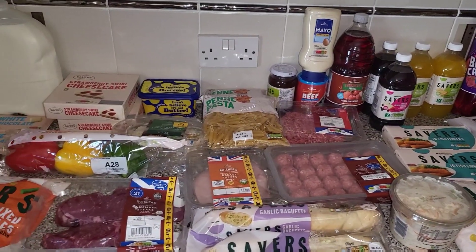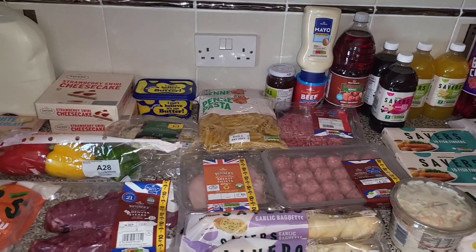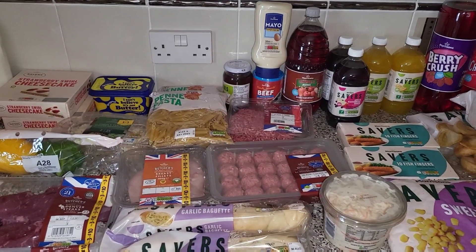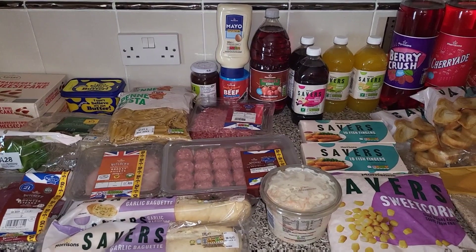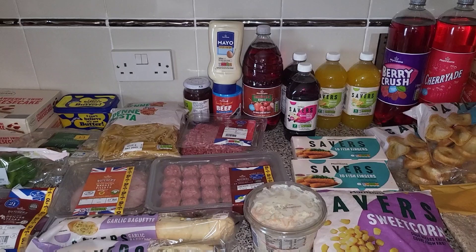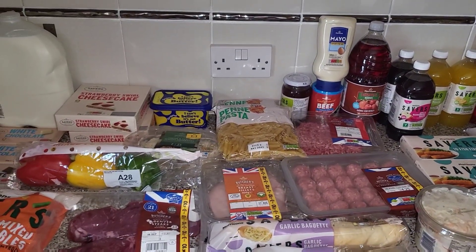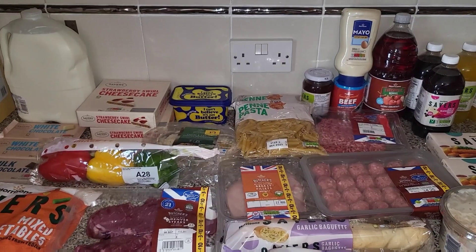Hi everyone, my name is Natalie and here is our food shop for this week. This part came from Morrisons. The children have just gone back to school and we are topping back up on everything — everything was run down. We've been to Farm Foods and Morrisons and this came to about £70 in total.